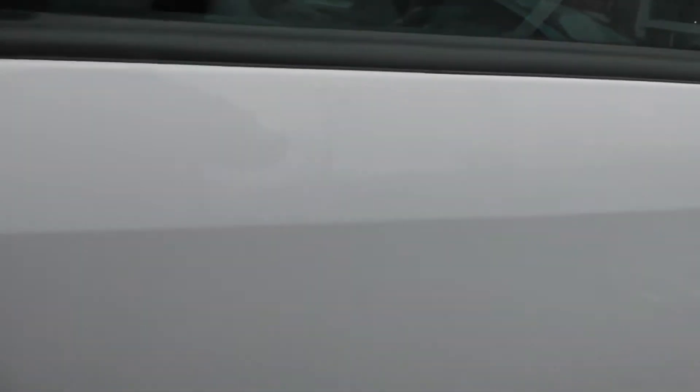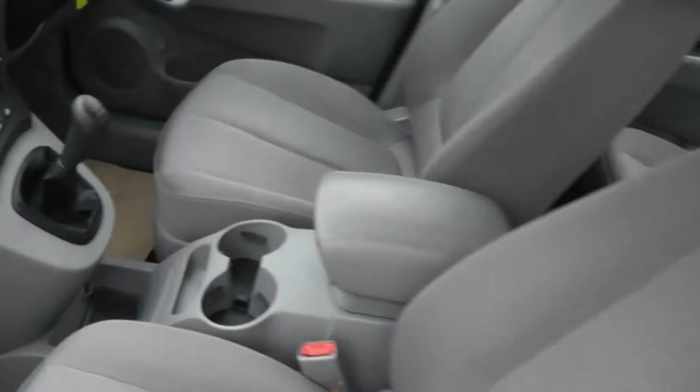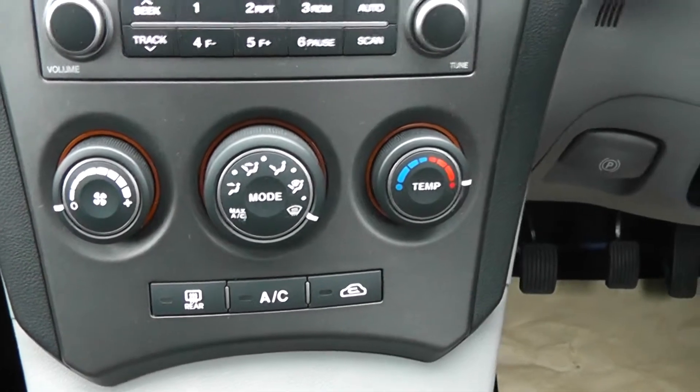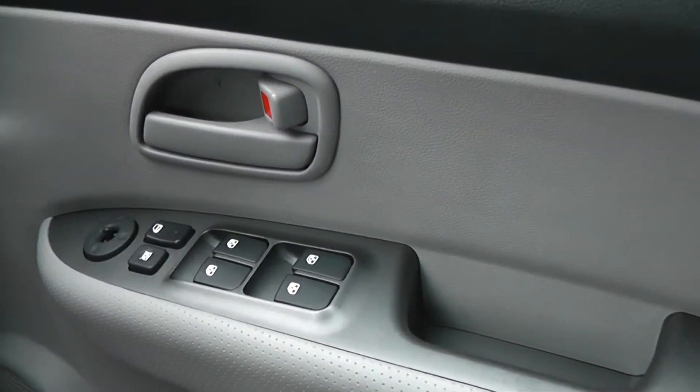Let's have a look at the interior. We've got grey cloth seats with central armrests and cup holders. Inside we've got a CD radio, air conditioning, and all-round electric windows.